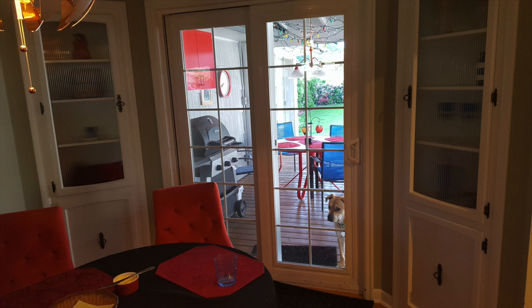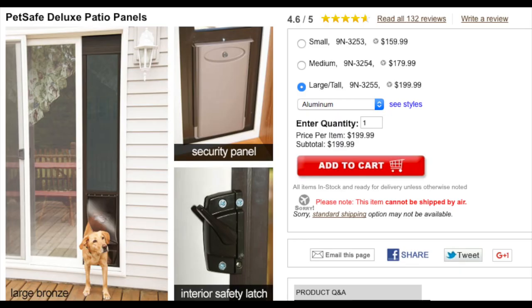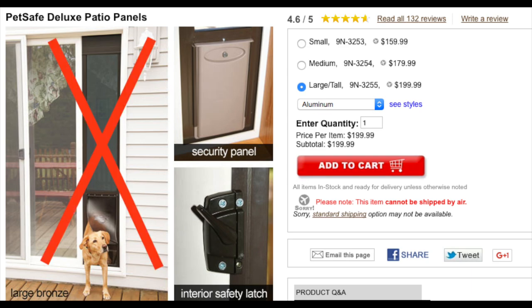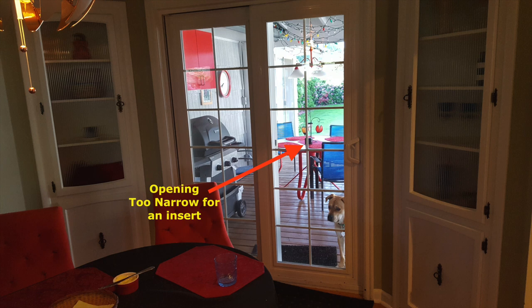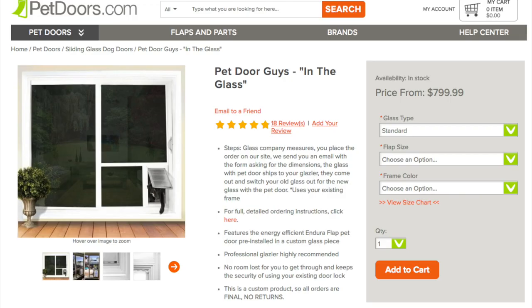I weighed three different approaches to installing a pet door. First, there was the idea of purchasing an insert. I soon scrapped this idea, first of all because my doorway is already fairly narrow — an insert would make the remaining opening unpassable and would look a little strange. Secondly, I was a little concerned about security. The next idea was to have a pet door installed in the existing sliding glass door.